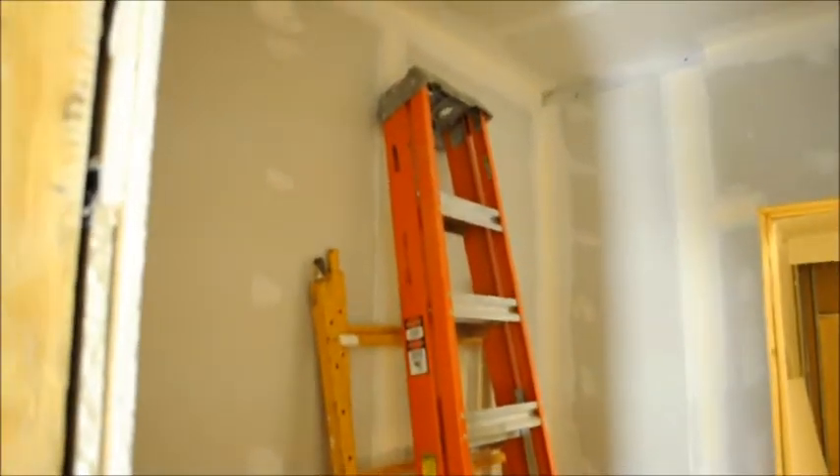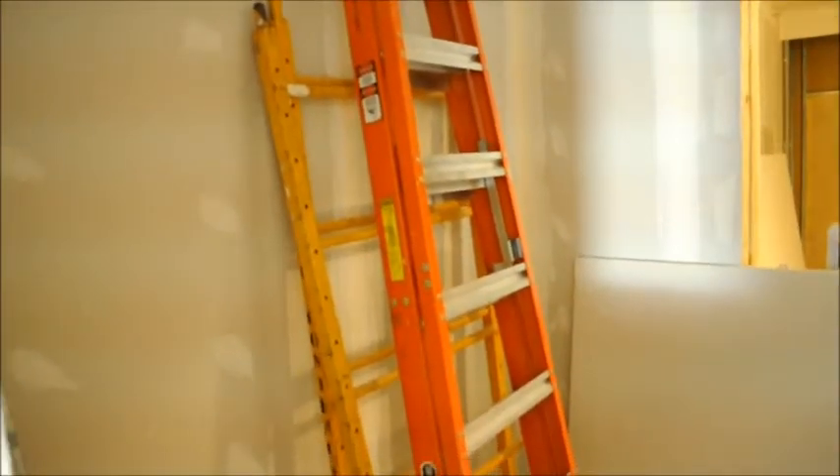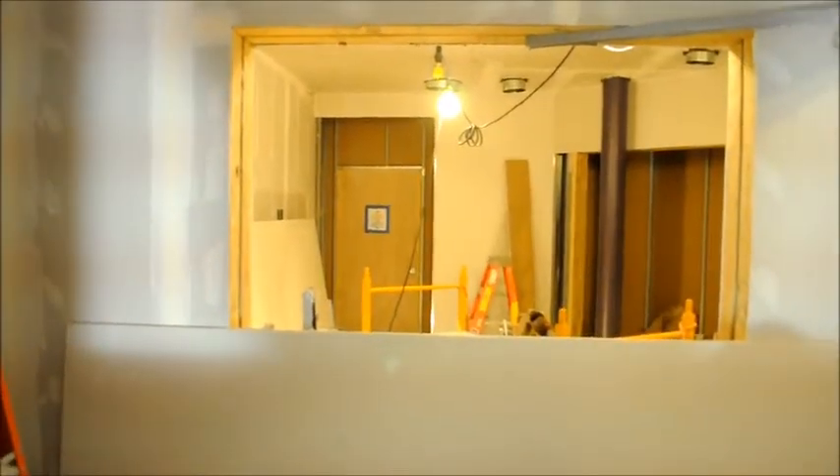This right in here is the phone screener room. I'm standing in production room C looking into phone screener slash production room B. Right through that window there is Studio A, the main on-air studio.